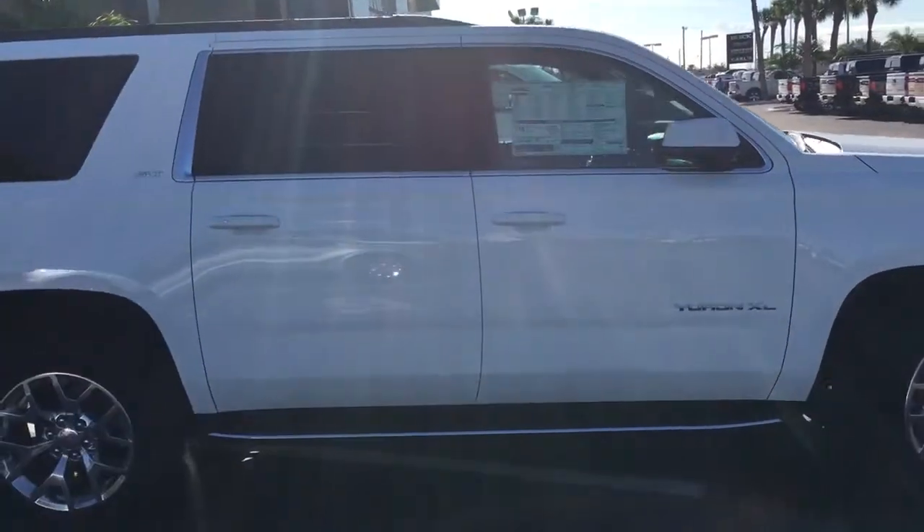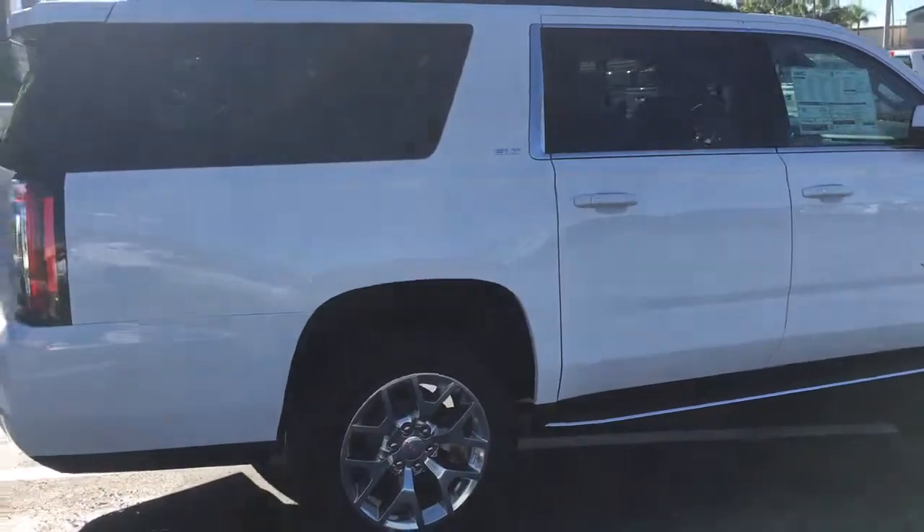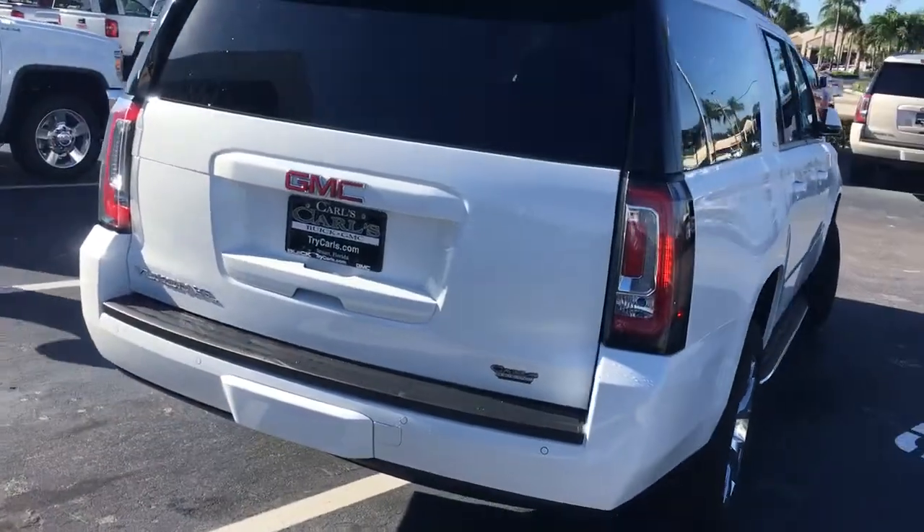It does come equipped with remote start. Start your vehicle remotely up to 200 feet away with the key fob, or anywhere you have cell phone service with the free Remote Link app.